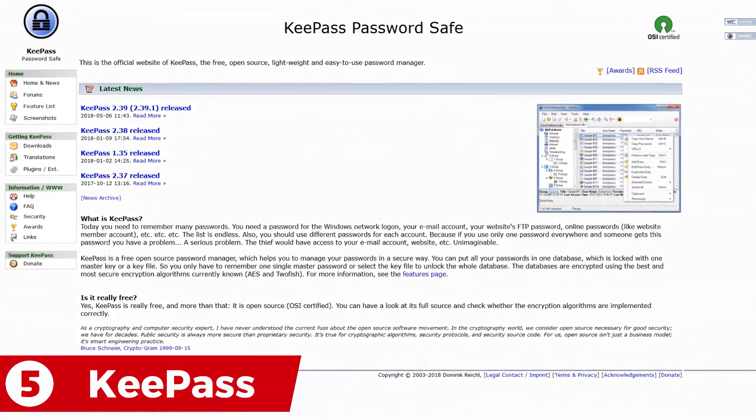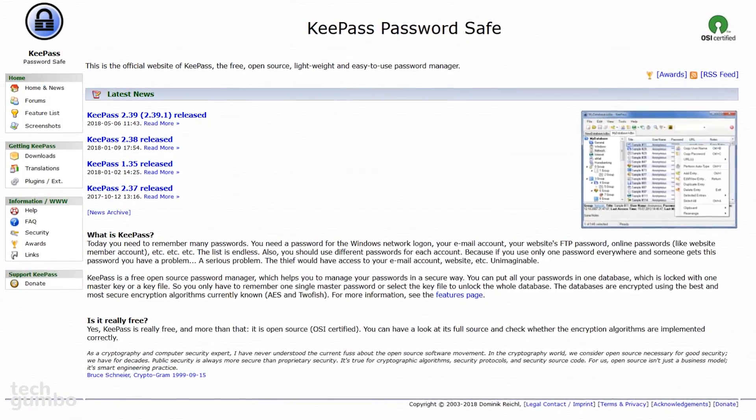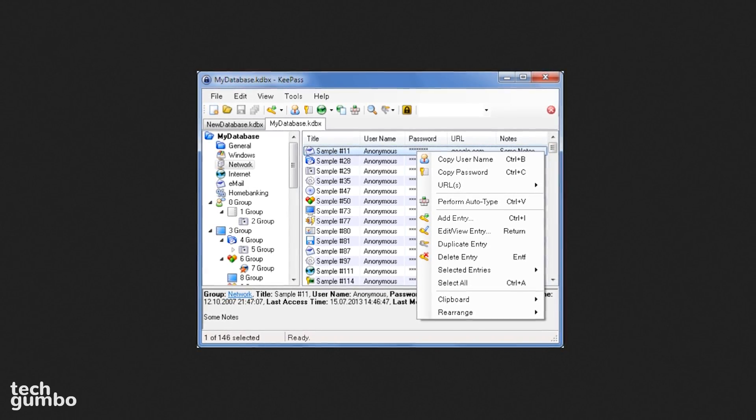Starting off our countdown at number five is KeePass. This open source password manager is recommended for more experienced users. It may look outdated compared to the others I'll show you, but is actively being developed and has many useful features.